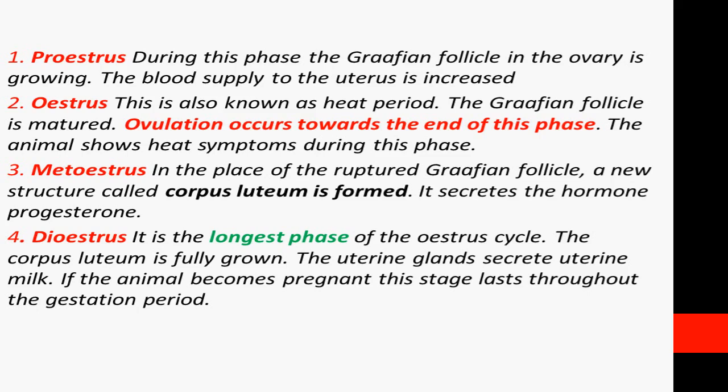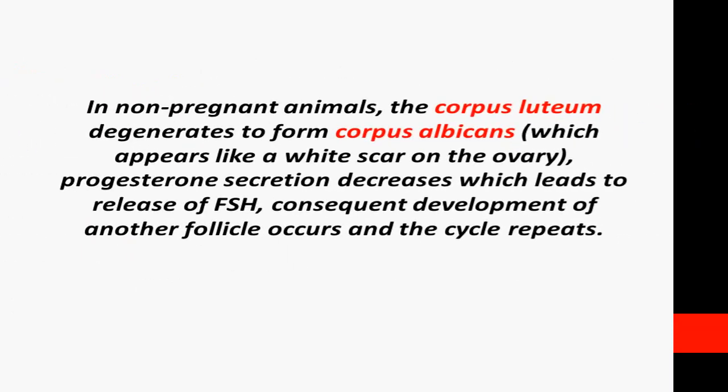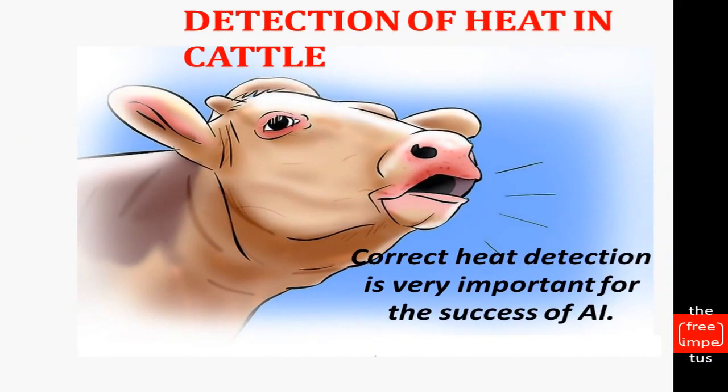The estrus cycle consists of four phases: proestrus, estrus, metestrus, and diestrus. During the estrus phase, ovulation and heat signs occur. The Corpus Luteum regresses into a white scar, which increases progesterone per phase. The body then performs follicle stimulation and ovulation. This is the first process of heat in cattle.